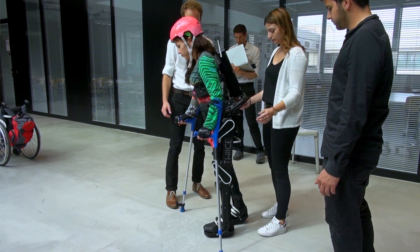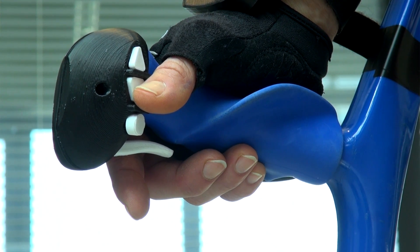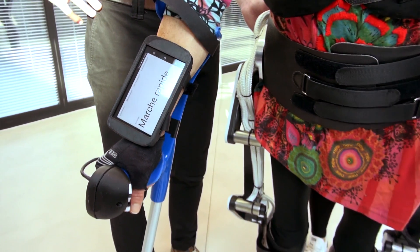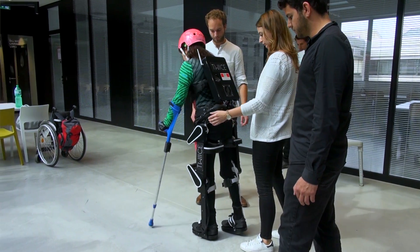The crutches are equipped with buttons that enable the user to actually tell the exoskeleton what he wants to do — like, I want to climb stairs, I want to walk fast, to walk slow, I want to sit down or get up.